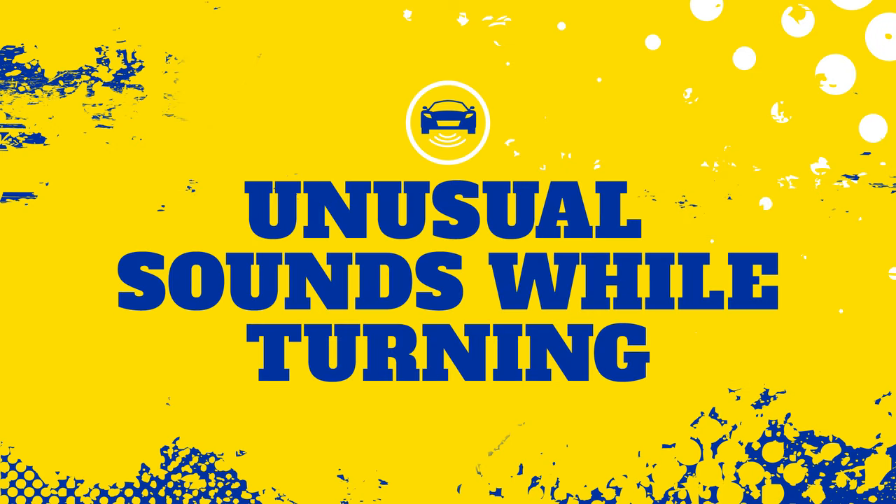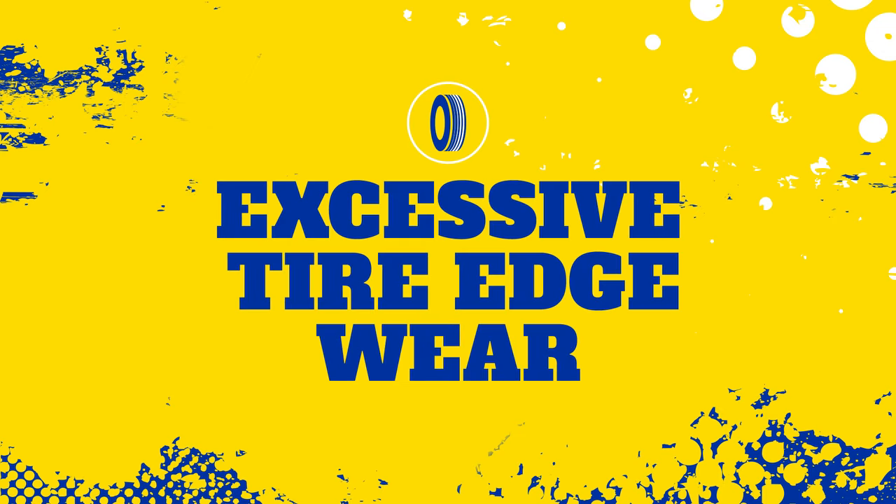Third, you may hear a knocking or other unusual sounds while turning at low speeds. Lastly, look at the inside and outside edges of your tires. If the tires are excessively worn on one side but have minimal wear on the other, it could be an issue with your tie rods.